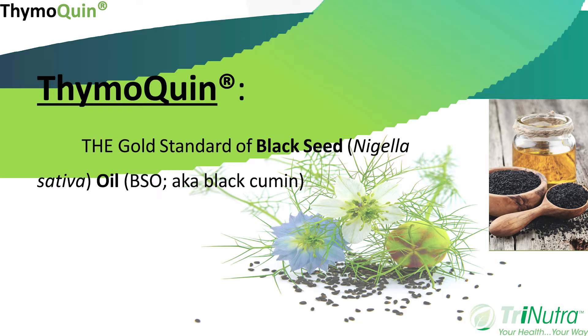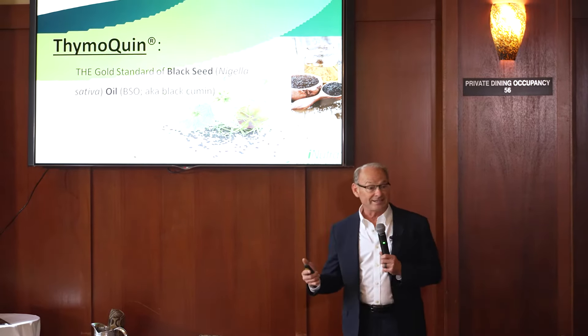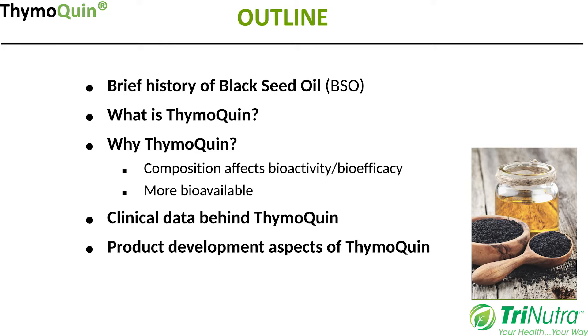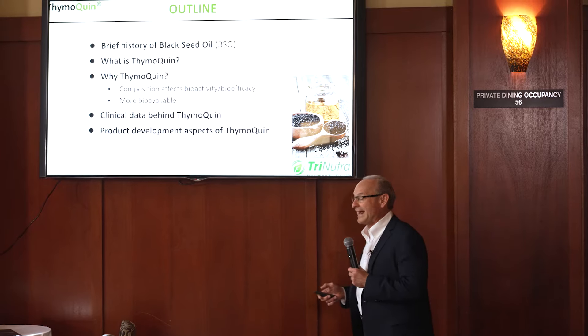I first want to thank Morris from TriNutra, as well as Stuart from Barrington for the opportunity to talk about a product I've been excited about for at least two years, and that's Thymoquin. Hopefully after the next 20 minutes you'll see why we consider Thymoquin the gold standard of black seed oil. Black seed is also known as Nigella sativa, as well as black cumin. I want to follow an outline today: a brief history of black seed oil, what is Thymoquin and why Thymoquin, the clinical data, and product development aspects.